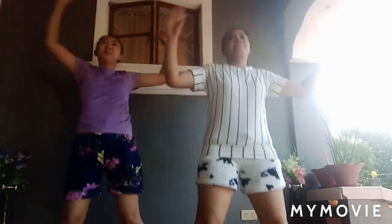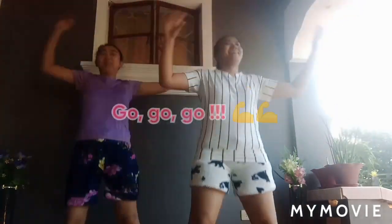30 seconds, jumping jacks. Your arms shouldn't be straight when you raise them above your head. Half the time.